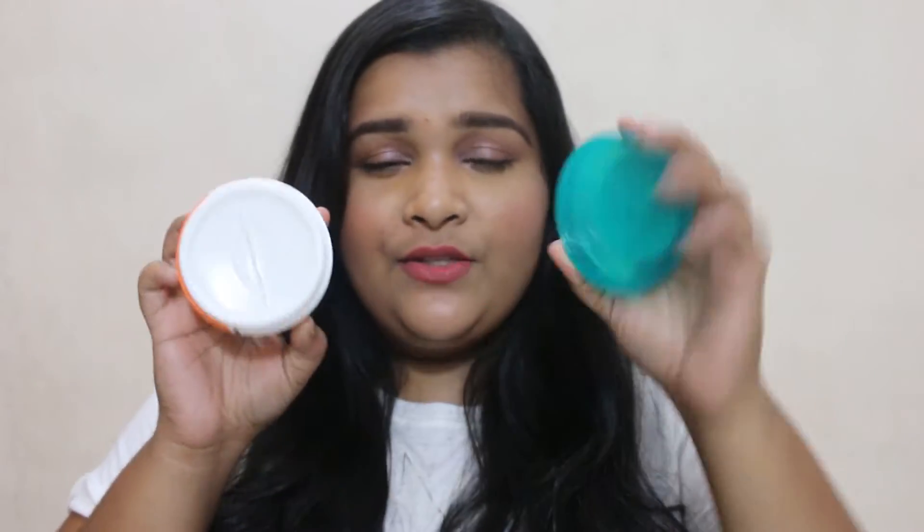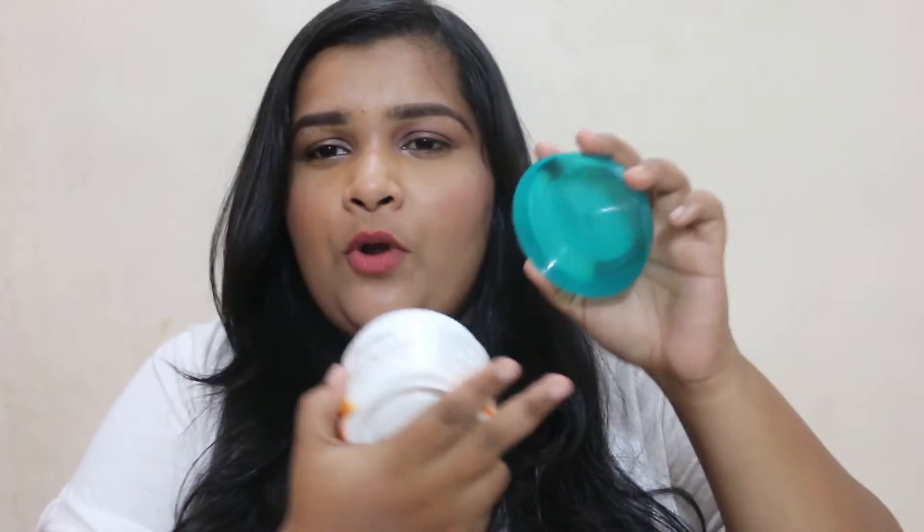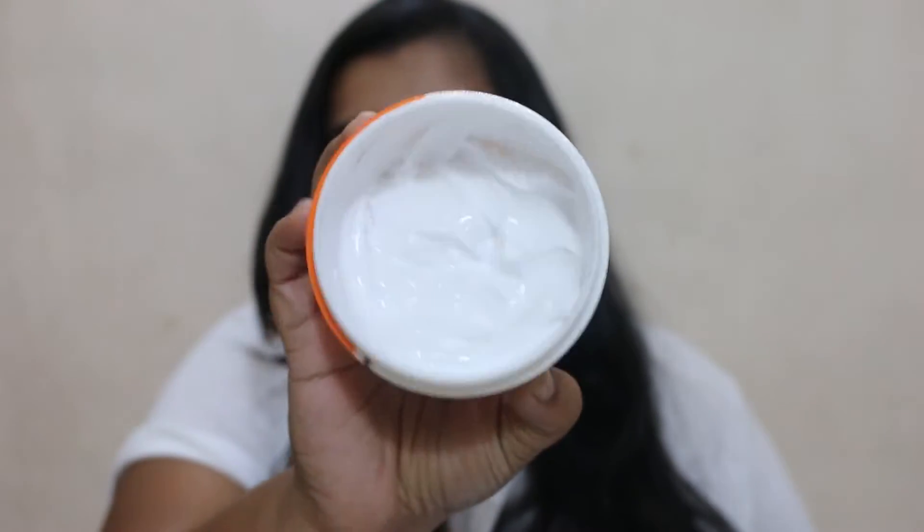The product comes with a lid so there's no mess. There are three different ways you can use this, which I feel is really great — it's the most flexible hair product I have ever used.